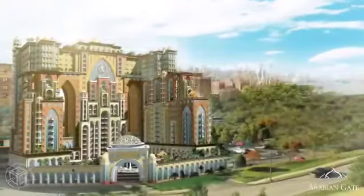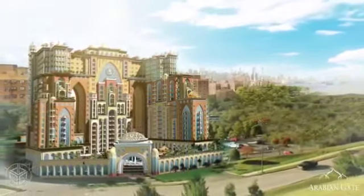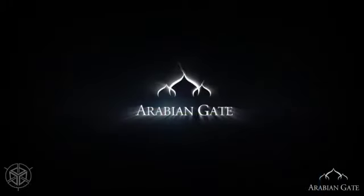After a successful iconic project, Silicon Gate 1, the dreamlike complex you have loved, we bring you a contemporary theme with a modern landmark — the Arabian Gate at Dubai's Silicon Oasis.